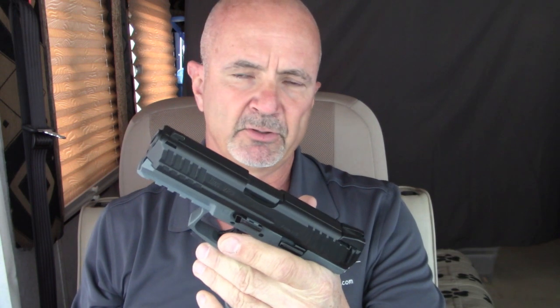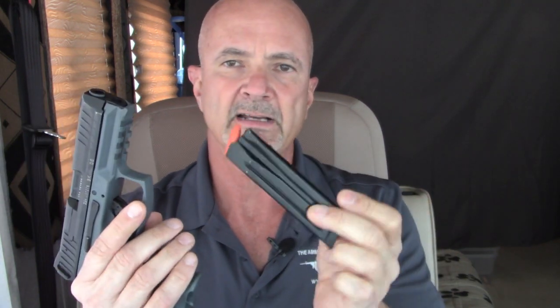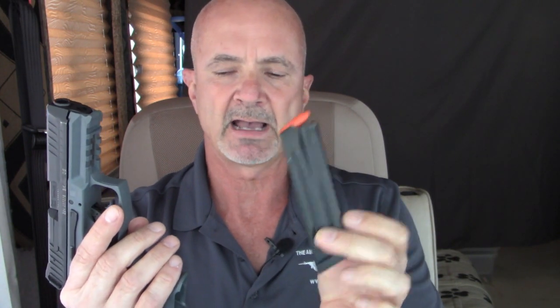This is a follow-up review on the H&K VP9. The reason I wanted to do it — one is that H&K has started shipping the 2020 versions of the VP9 with 17-round magazines.